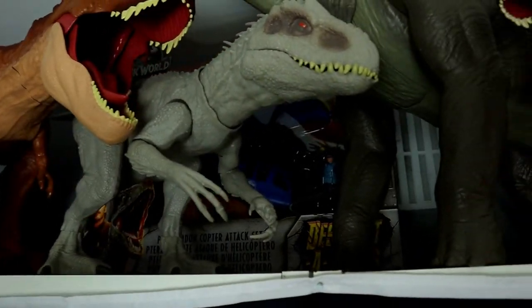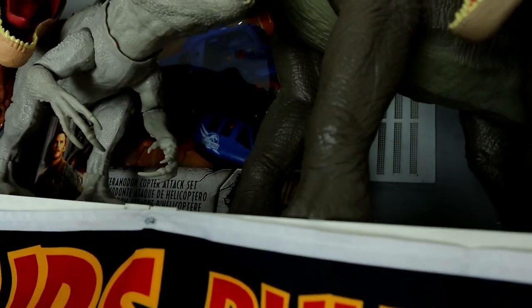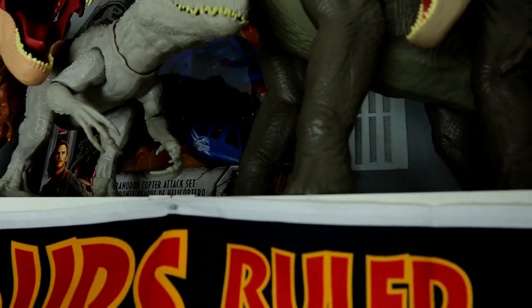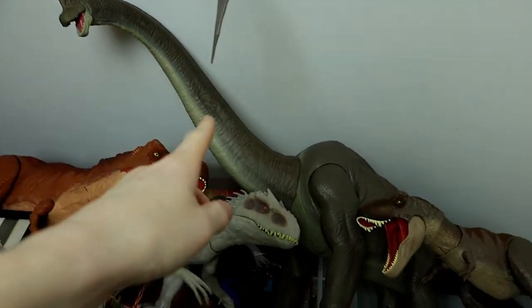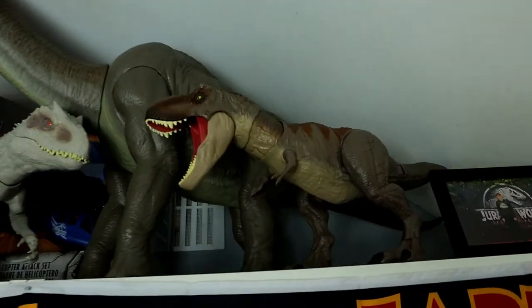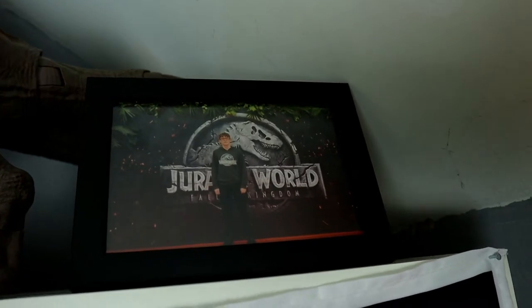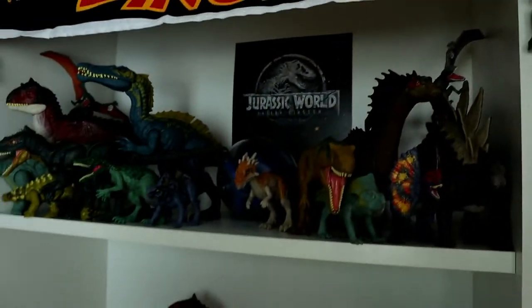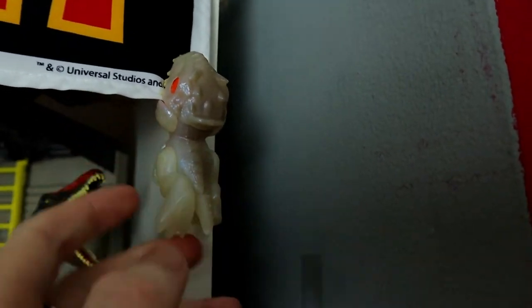Then there's my Destroy and Devour Indominus Rex — awesome figure — and at the very back is the Destructosaurus Pteranodon Copter Attack Set. Here in the middle I have my favorite piece out of my entire collection: the amazing Legacy Collection Brachiosaurus. This figure is massive and I did do a review for it on my channel. Then there's the Bite and Fight Rex and another picture of me at the premiere.